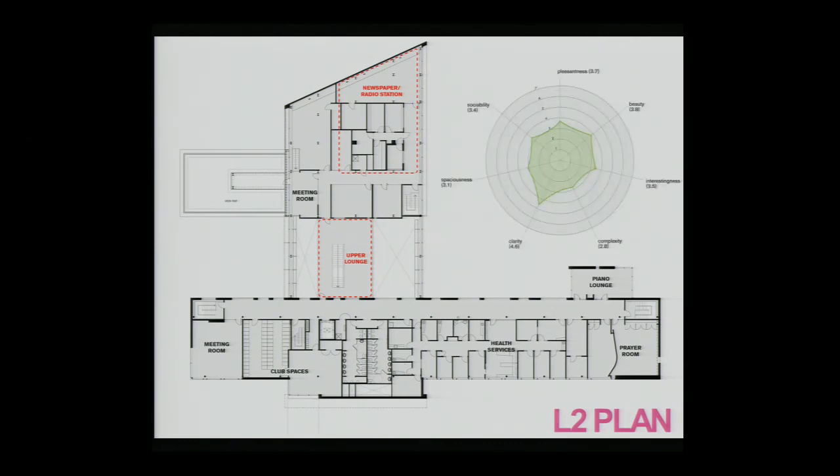The last area we looked at was the newspaper and radio station area. The architect said it was supposed to be one of the more important areas within the space — intended to be a representation of the student body on campus, the face of the student body within the building. Although the architects had high goals for this location, ratings on pleasantness, beauty, and interestingness were actually quite low, and it wasn't even really accessed at all by students — they didn't even pass through the space. It definitely failed in its intended role as a central area within the student center.